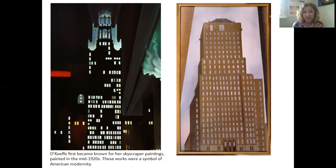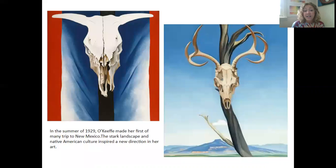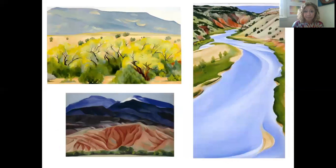When she first started painting, she lived in New York City with Alfred Stieglitz and she was known for her industrial work of buildings and city landscapes in the mid-1920s. Her painting has always been very clean and precise and she was able to create beautiful gradients with her oil paints.